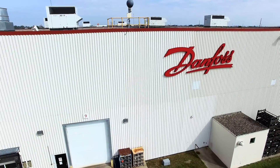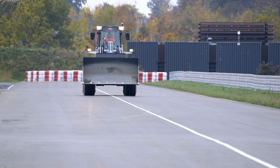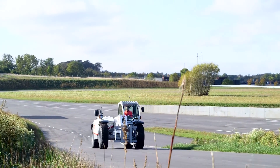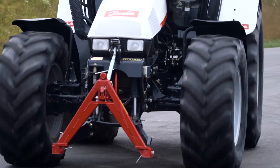By partnering with Danfoss, you can stay ahead of the competition with machines that are optimized for high-speed maneuverability, giving operators complete control of their vehicle and helping keep them and others on the road more safe.